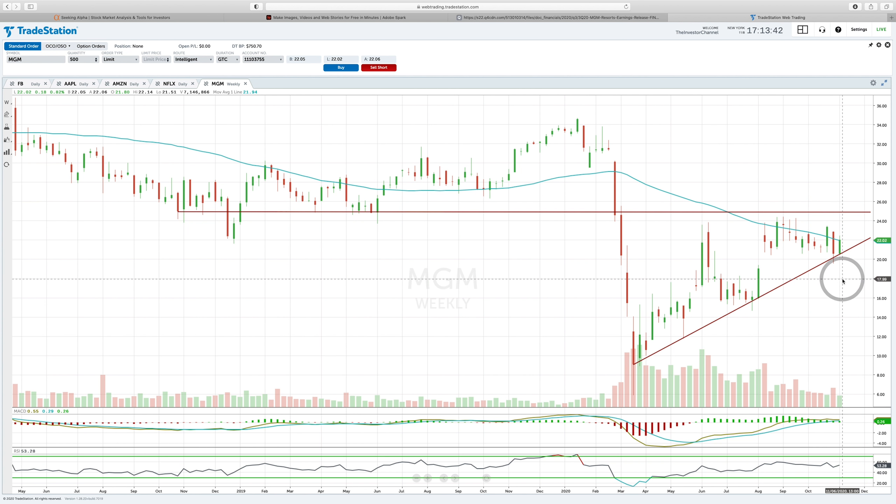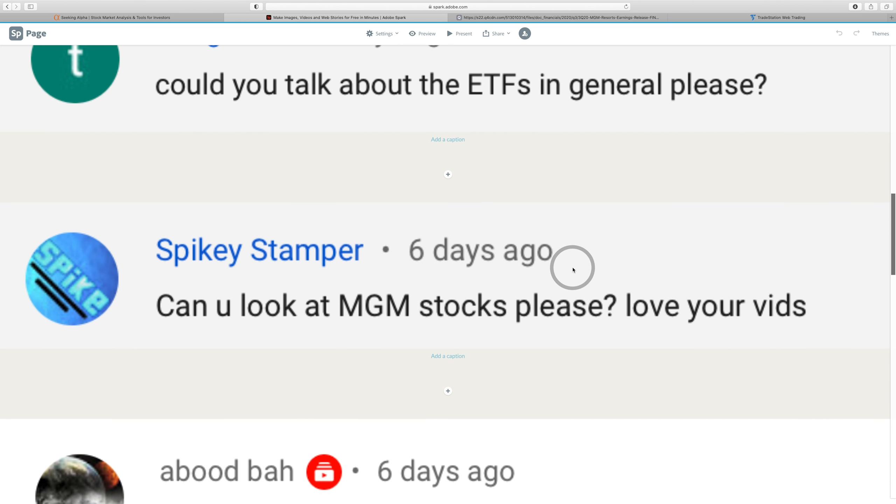If it breaks above the 50-day moving average and turns positive, the next resistance is right at $25 per share. But the stock is inside a compressing wedge and could go either way. From an earnings perspective I'm not excited about MGM. From a chart perspective it paints two different stories. If it breaks below this trend, we could retest $18 to $20 per share very easily.